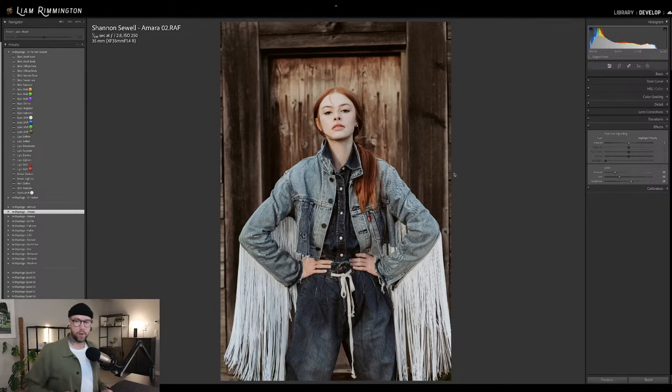All right, so this is the last image — by Shannon, edited with Amara 2. Amara is our brand new preset collection available at archipelagopresets.com, released a week ago, and there's been a lot of love for this preset collection. The AI portrait tool set we've been showcasing in this stream was actually developed alongside Amara and designed to work hand in hand. Just as a reminder, if you're watching this live, make sure you're jumping in the chat and interacting — once I've edited this image, we'll be announcing some winners for free preset collections. The feedback for Amara has been absolutely amazing.